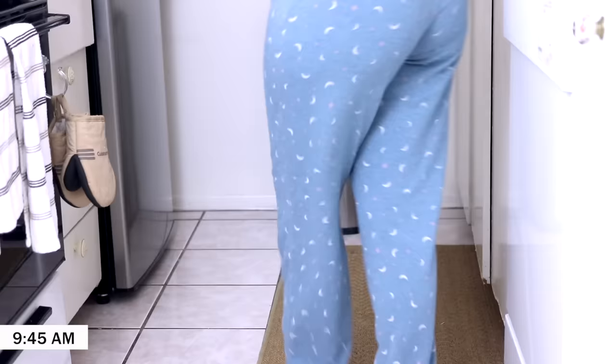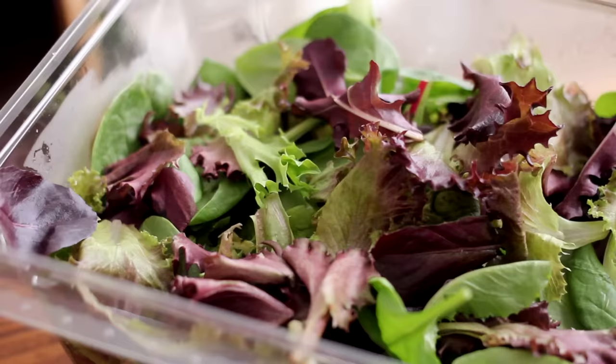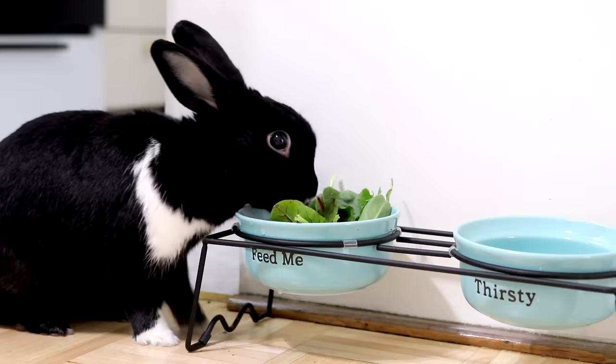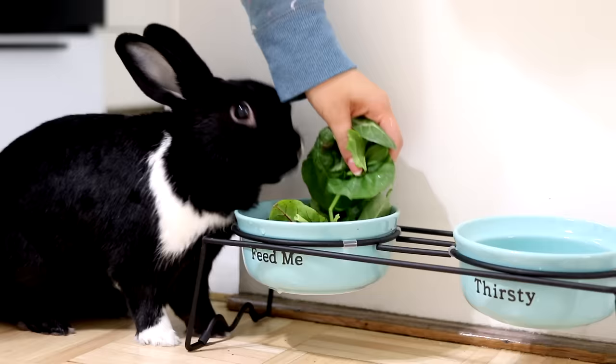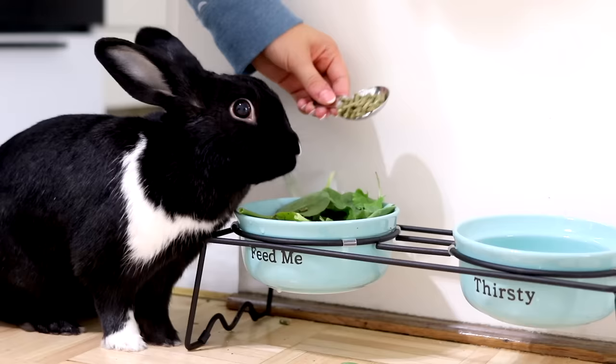Lennon will then follow me to the fridge because she knows it's breakfast time — look how cute she is, she's so adorable. She basically gets a large handful of organic boxed baby spring mix, and I add in a tablespoon of high-fiber timothy pellets from Small Pet Select, which I will link down below in the description.